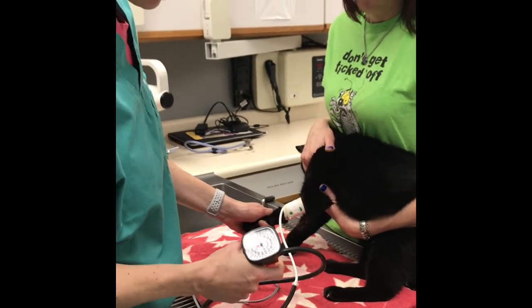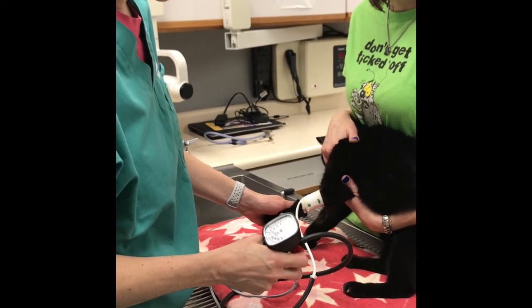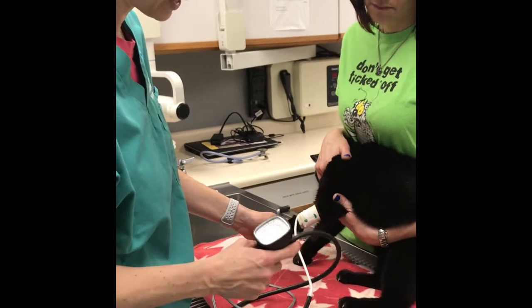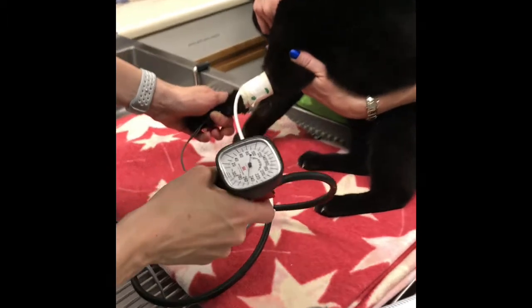This cat's blood pressure is actually over 280. I've used a different cuff, but this is how we use a handheld unit, just like we would for a person, and we can check and wait for